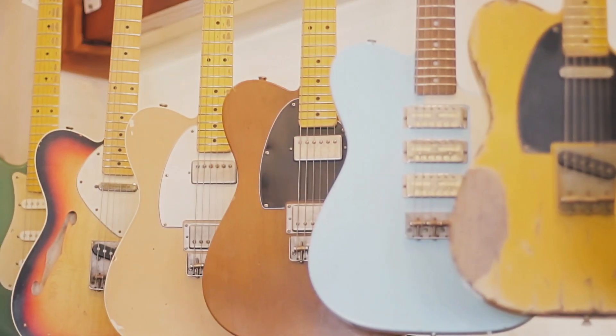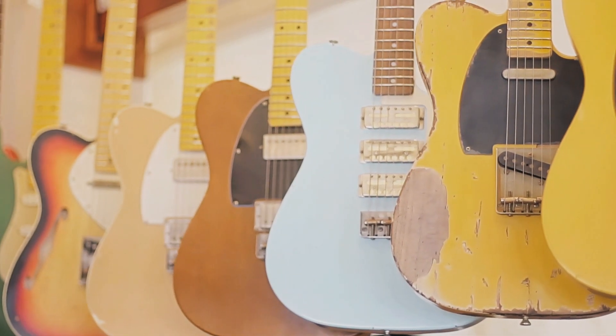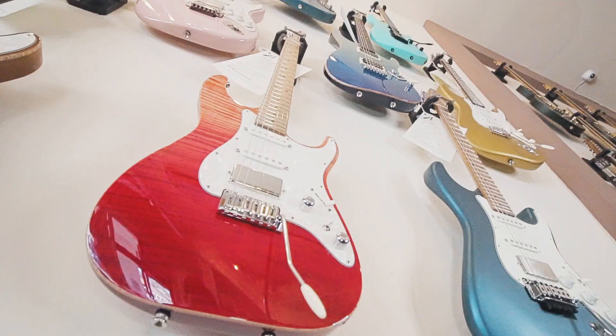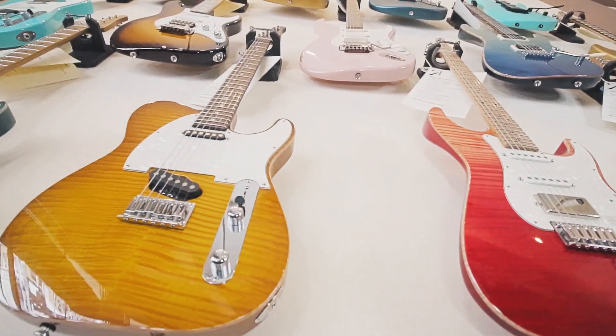Behind me you'll see some of our custom guitars. We've got Nash, a great builder out of Olympia, Washington. And then we've also got John Sur here for a little more modern approach, and our highly coveted Tom Anderson guitars right here in California.